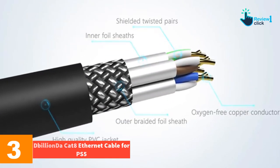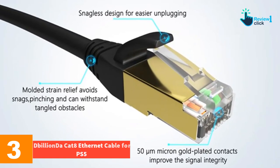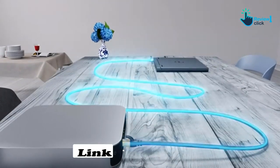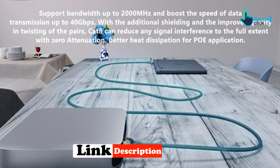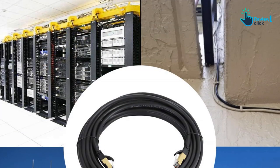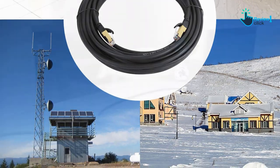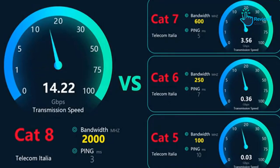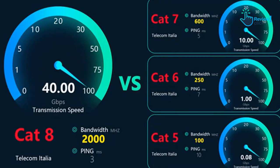At number 3, we have the Billion Cat 8 ethernet cable for PS5. The Billion Cat 8 ethernet cable is a rugged, powerful cable designed to withstand the harshest conditions in the digital environment. Its four-layer shielding is superior against electromagnetic and radio frequency interference, ensuring uninterrupted data transmission even over long distances. The upgraded Cat 8 PVC construction adds a waterproof, corrosion-resistant layer for increased durability and flexibility.